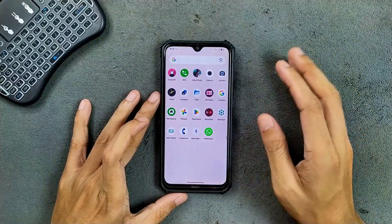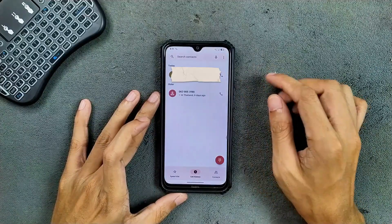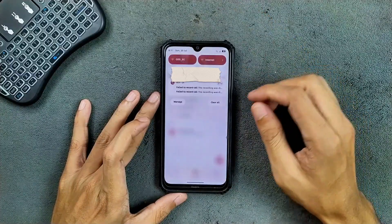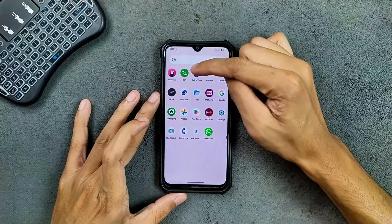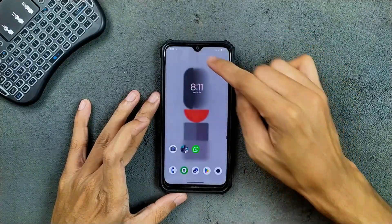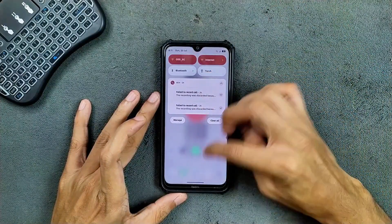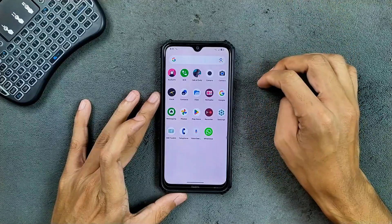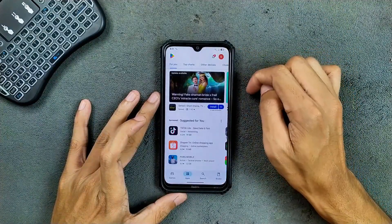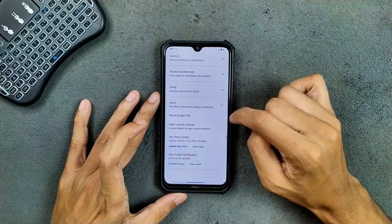WhatsApp is working well. In terms of phone calls, VoLTE and VoWi-Fi are working, but call recording is not working. I tried the background call recording app and it always failed. Also, we don't get Google Play Protect certification here, so you can't really use banking applications.